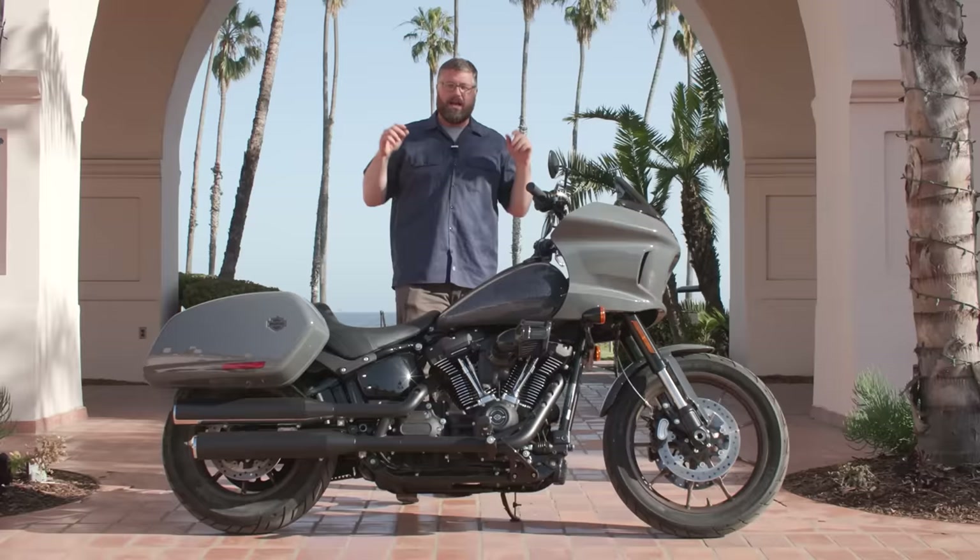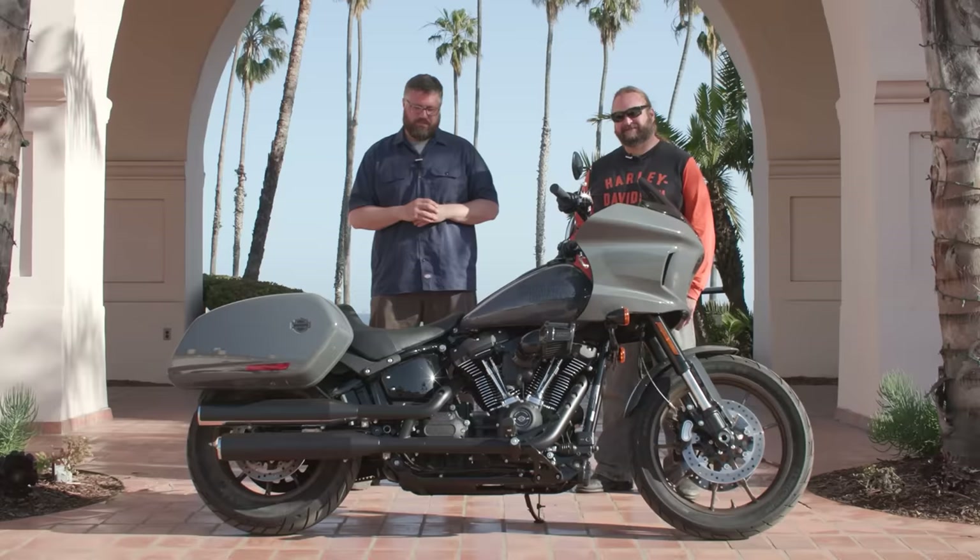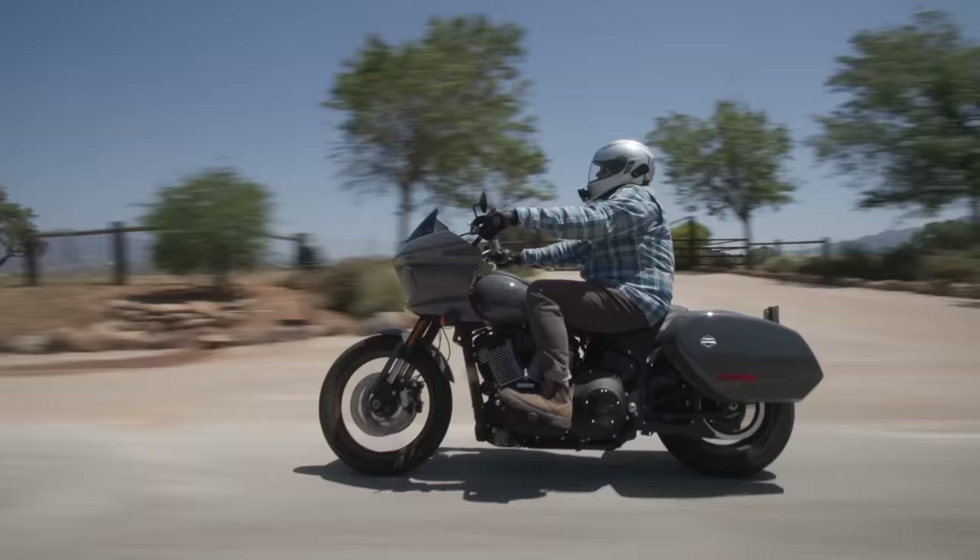I got a big surprise for you guys — I'm going to be joined by Paul Weiss. Mr. Weiss, how you doing? Thank you for joining me. Paul is the head engineer for this project — this was kind of his baby. He brought it to market and Paul crushed it. I didn't find a single flaw on this bike all day. It performed amazingly everywhere we went. It was great.